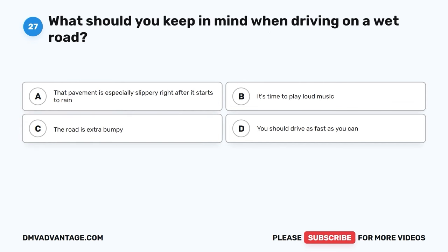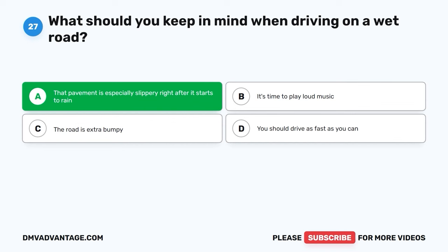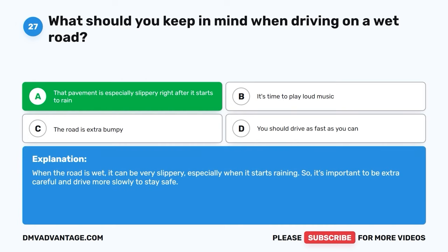Question twenty-seven. What should you keep in mind when driving on a wet road? A. That pavement is especially slippery right after it starts to rain. B. It's time to play loud music. C. The road is extra bumpy. D. You should drive as fast as you can. The correct answer is A, that pavement is especially slippery right after it starts to rain. When the road is wet, it can be very slippery, especially when it starts raining. So it's important to be extra careful and drive more slowly to stay safe.